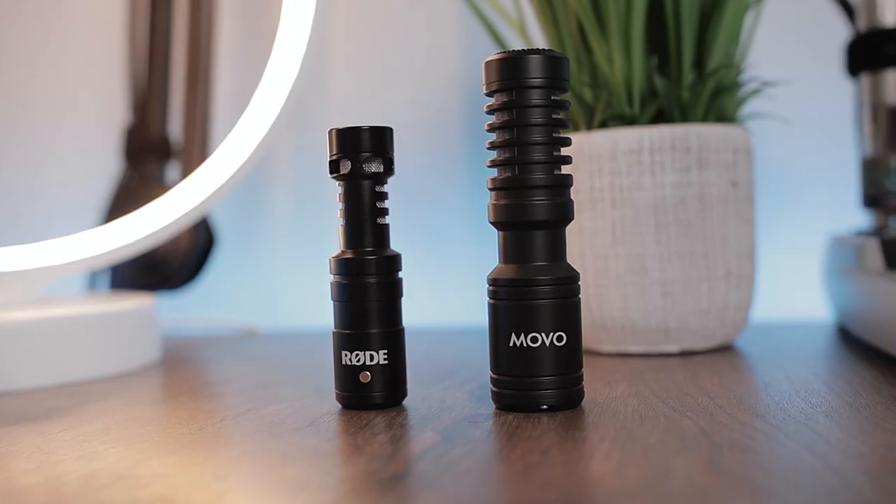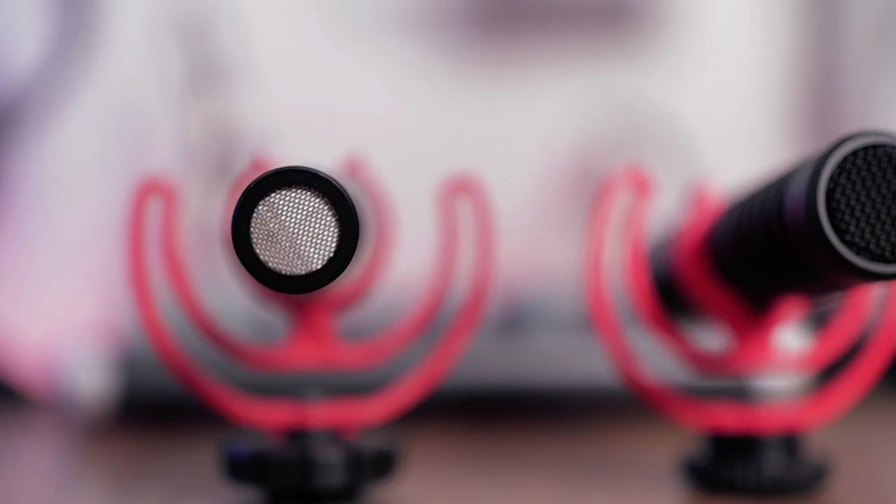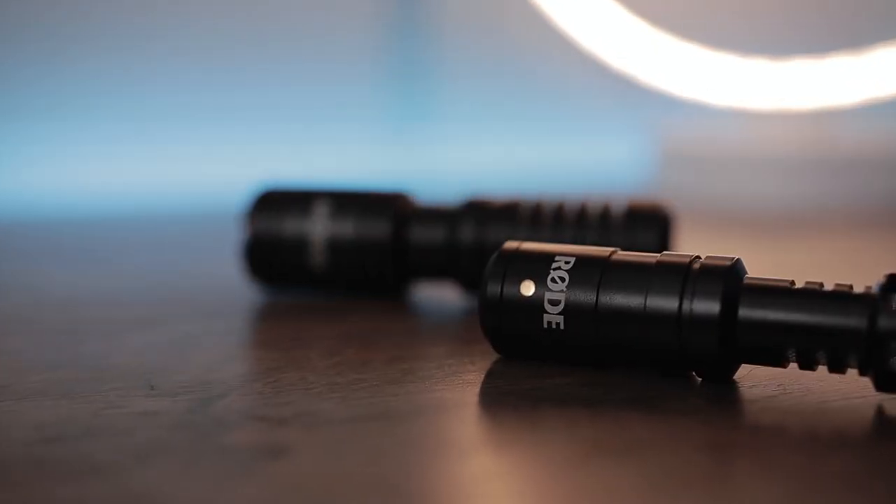The next category is build. They're both getting a point for this because they're both made of metal — both very high quality and well made. The grills are metal and mesh. They can just take a beating and keep going. So they both score in this category.